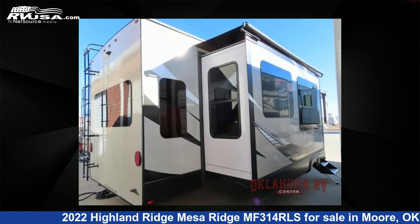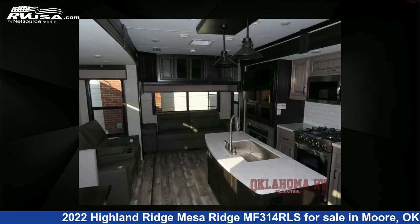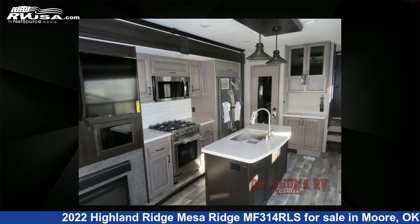The floor plan layout of this fifth wheel features front bedroom, kitchen island, rear living area. For more information and pricing on this unit, and to see all units available for sale by Oklahoma RV Center, visit rvusa.com.